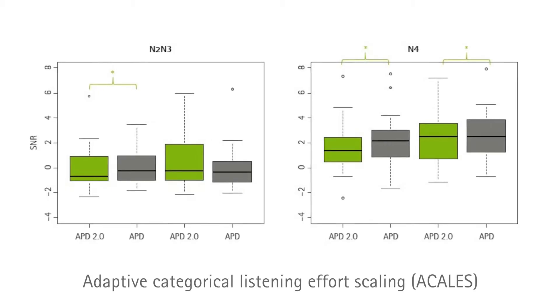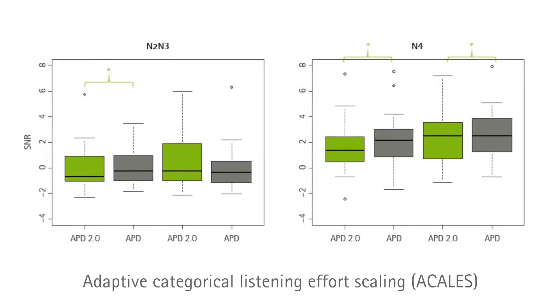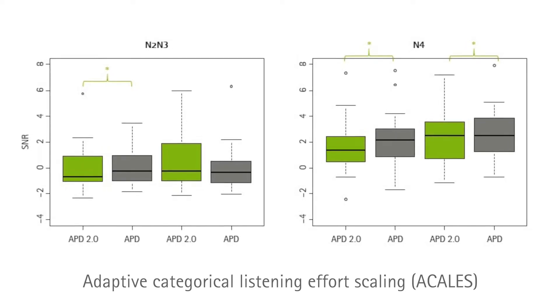APD 2.0 was evaluated in a study at Gert Centrum Oldenburg. In this study, users with mild to severe hearing loss reported reduced listening effort with APD 2.0 as compared to APD.